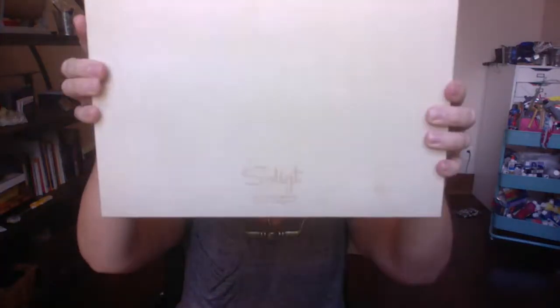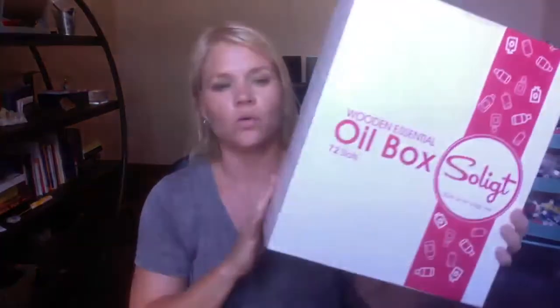And this is my solution, and it is amazing. It's the So Light large wooden essential oil box. It holds 72 slots for oils, and it is the most amazing thing ever.